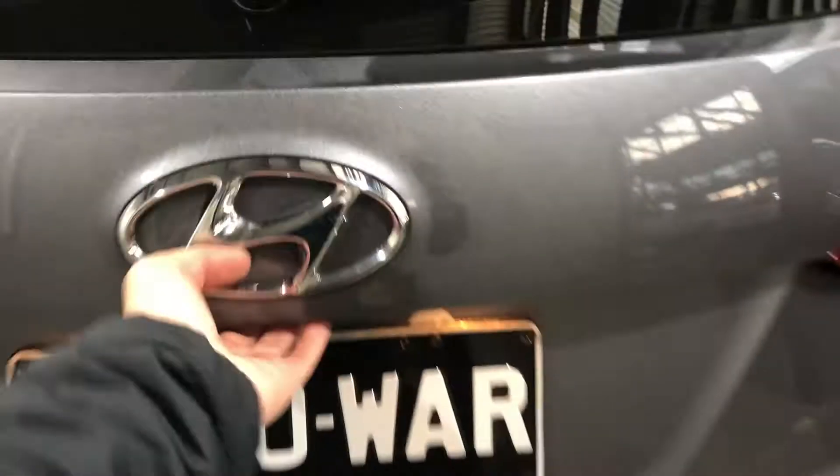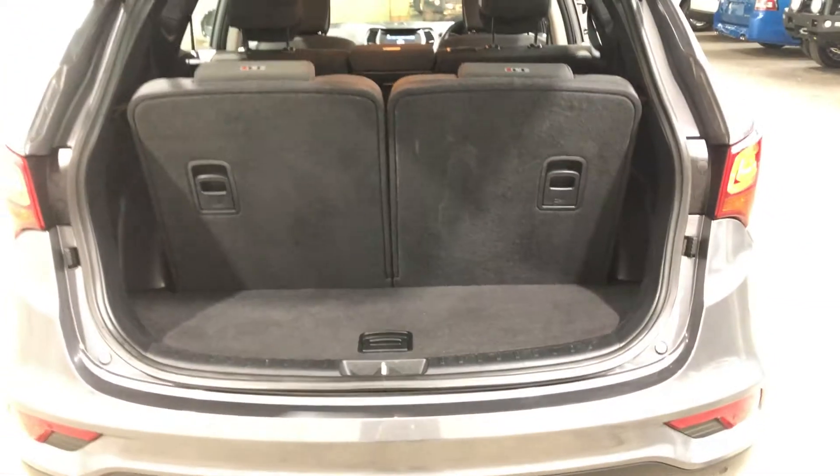Coming inside the boot — being an SUV, you know you're going to get a big amount of boot space even with the back seats up. But once the back seats go down, you get a ton more space in the boot.